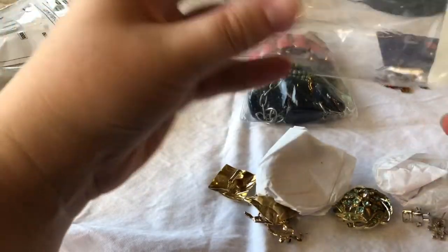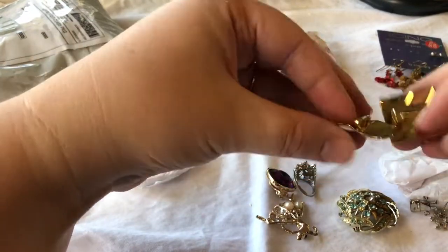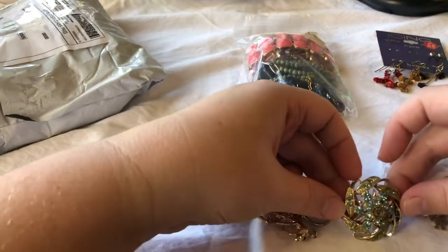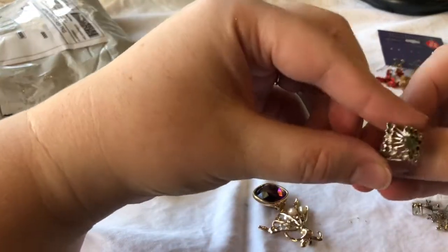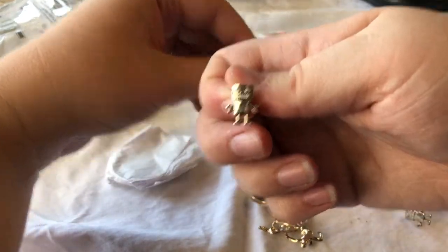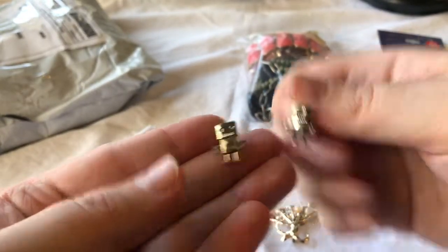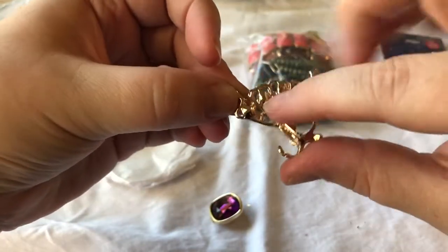My bag had a hole so I cut the top when I was opening it up. I have these gold tone earrings, this brooch, I have this ring, I have these robot earrings. I got this for you — weren't they cute? Yes. This is my jam. Cute little robots.